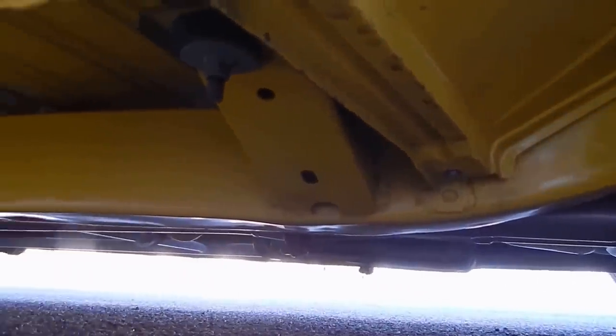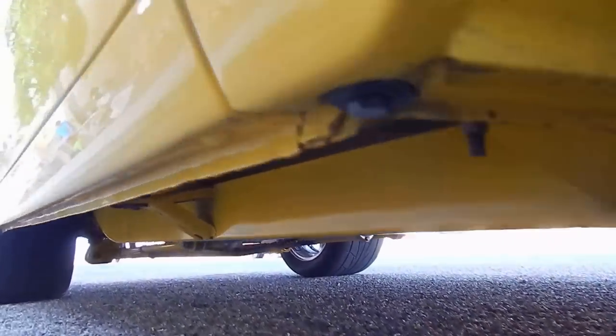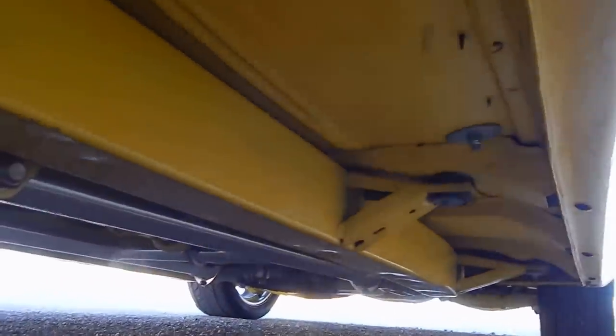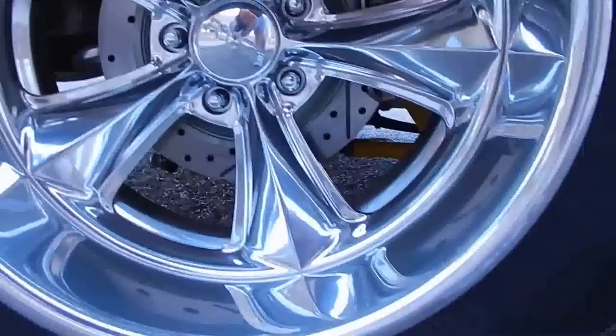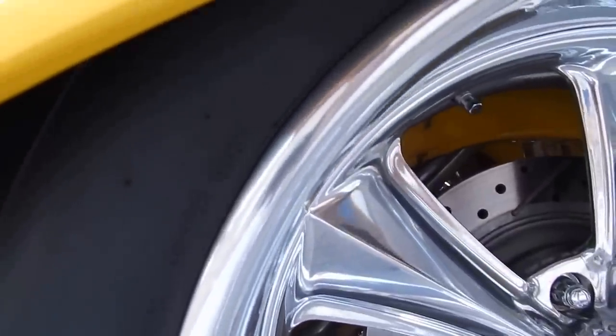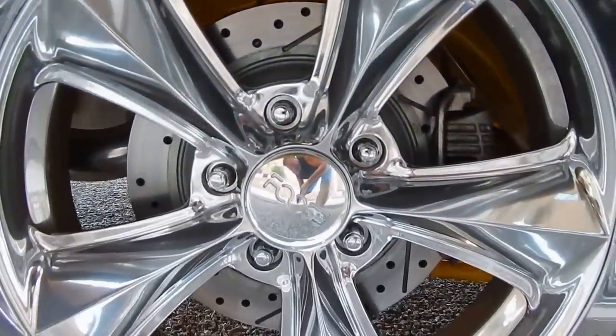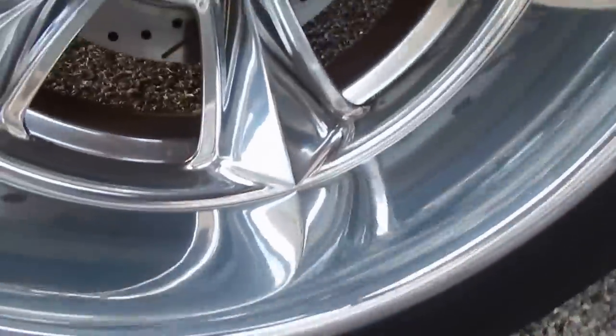Long tube headers are up high so they won't be rubbing. Rotisserie restoration, body off. Lightly tubbed in the back. Very nicely reinforced Ford nine-inch rear end. Ladder bar style bars. Tire size on the rear is a 305/40 R18 — so 18s and 17s. There's the bare disc brakes right there — slotted, drilled. Look at the size of them. The dish on the back here.